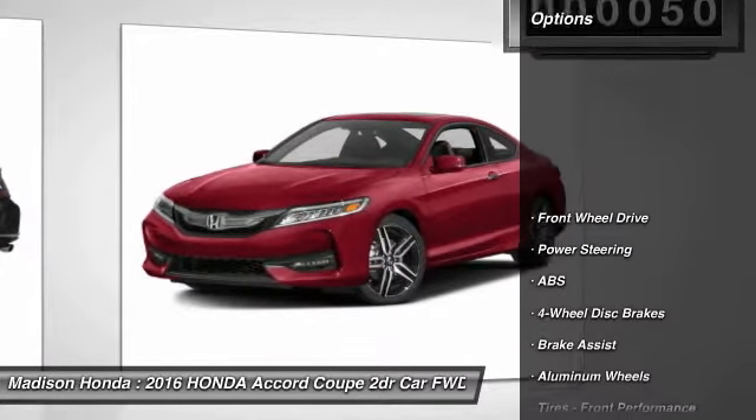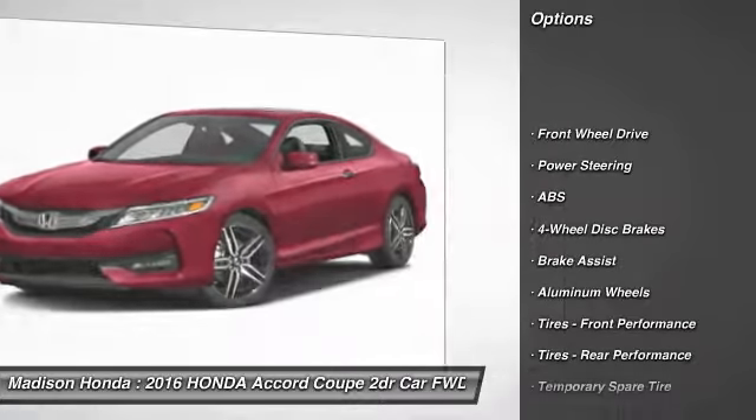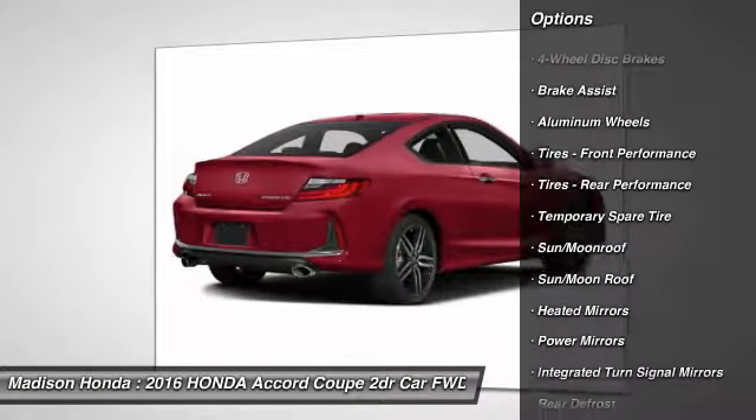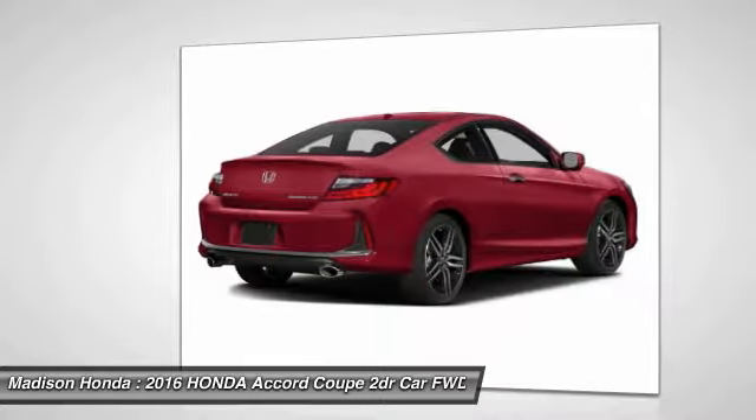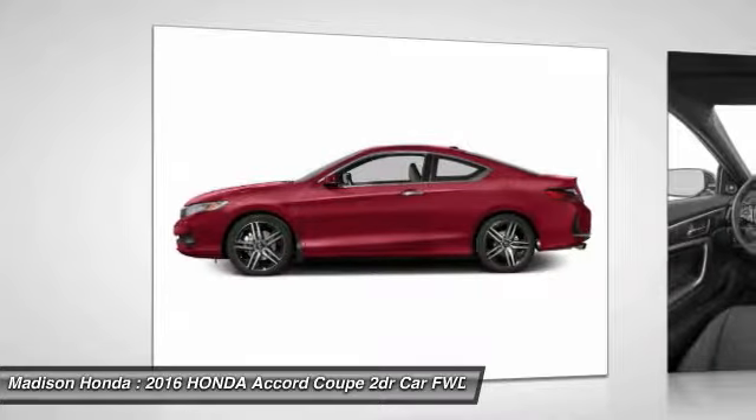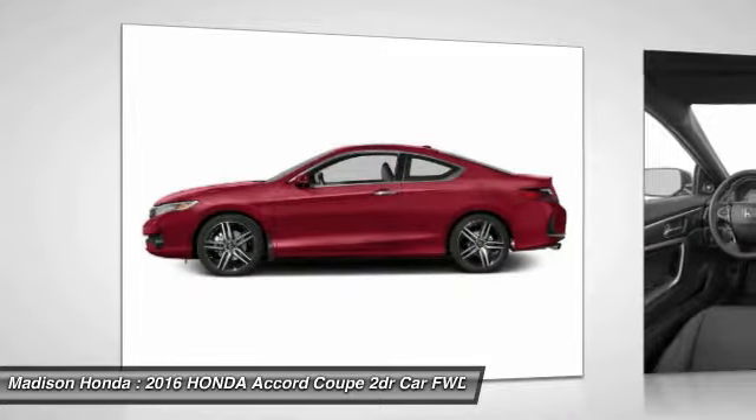Here are some of this vehicle's great options: navigation system, stability control, keyless entry, remote engine start, traction control, steering wheel audio controls, anti-lock braking system, backup camera, leather-wrapped steering wheel, and moonroof.